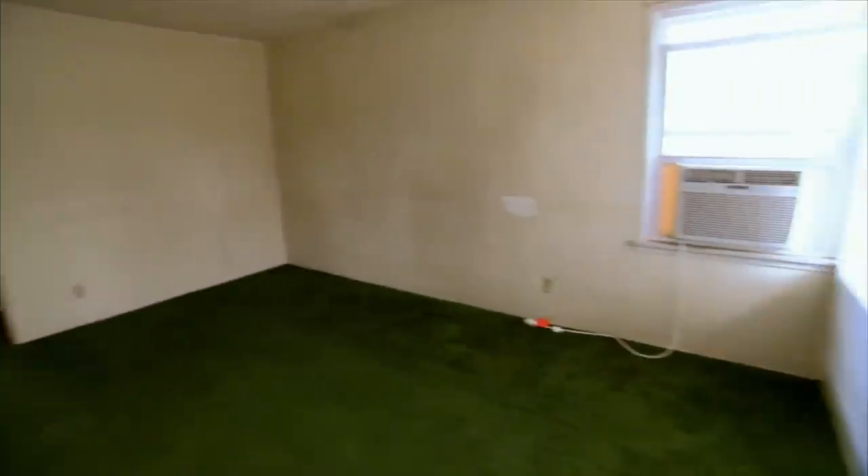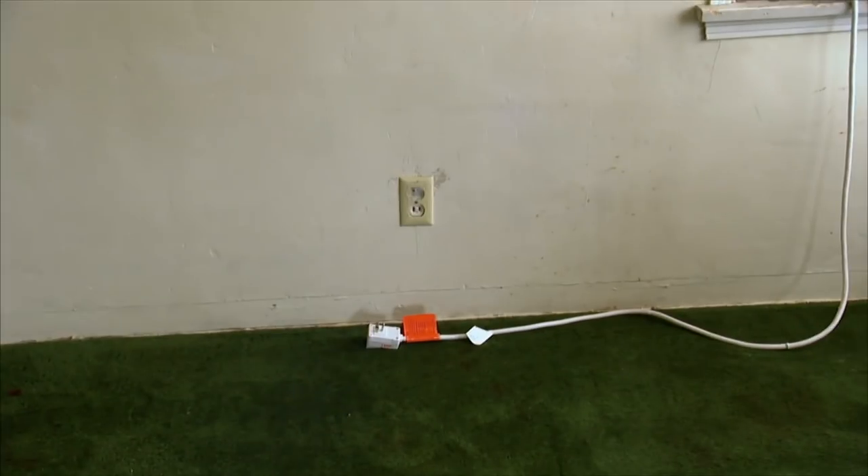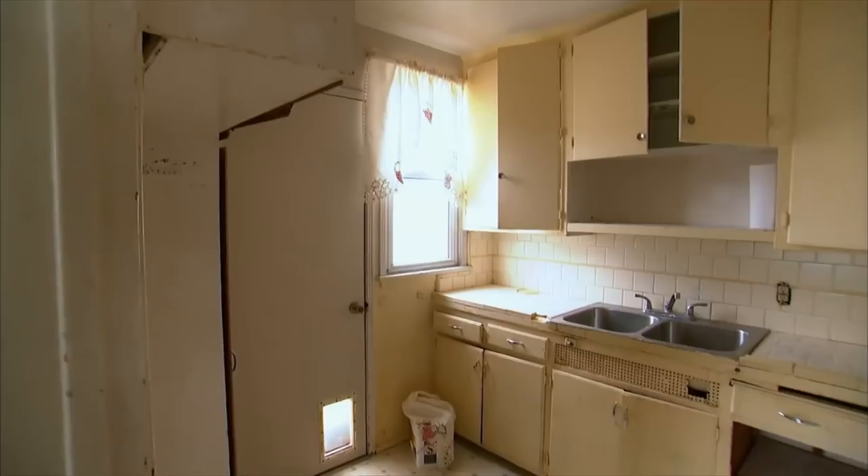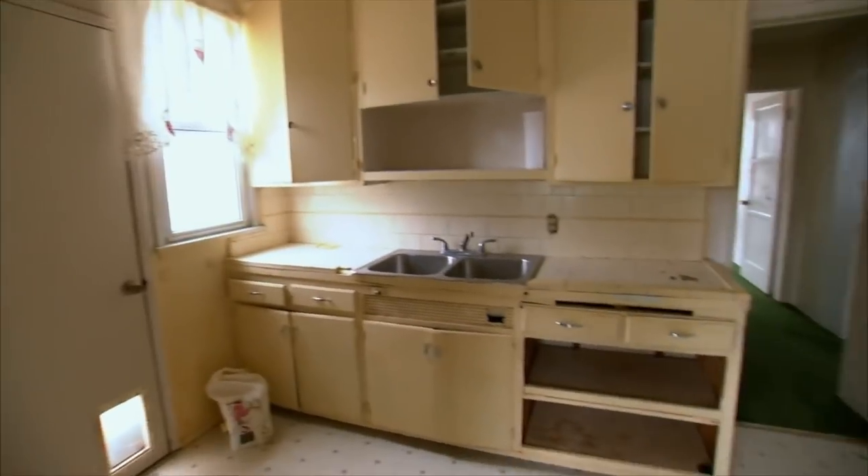Well, it's tiny. Just looking in this room, I see that we might have some issues with some plugs that may not be grounded. Jeez, look at the kitchen. The good news is it's a small kitchen, which means it's not going to be expensive.